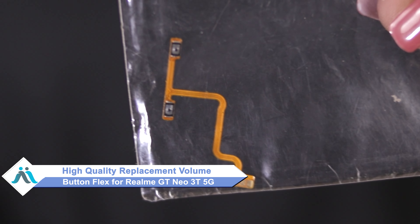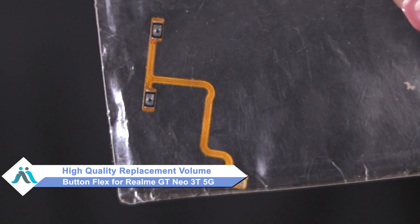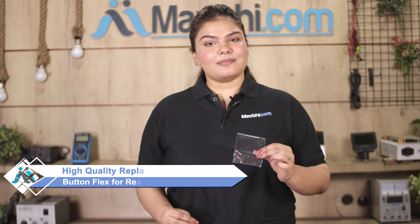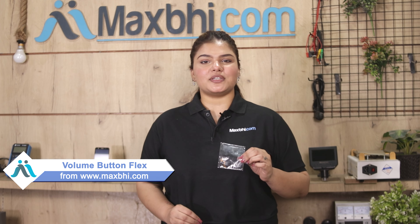Don't worry. You can now buy a high-quality replacement volume button flex for your Realme GT Neo 3T 5G at a very affordable price from MaxBee.com, and fix your phone yourself at home or get it repaired by any professional very easily. Yes friends, you can buy the Realme GT Neo 3T 5G's new volume button flex and correct your phone.